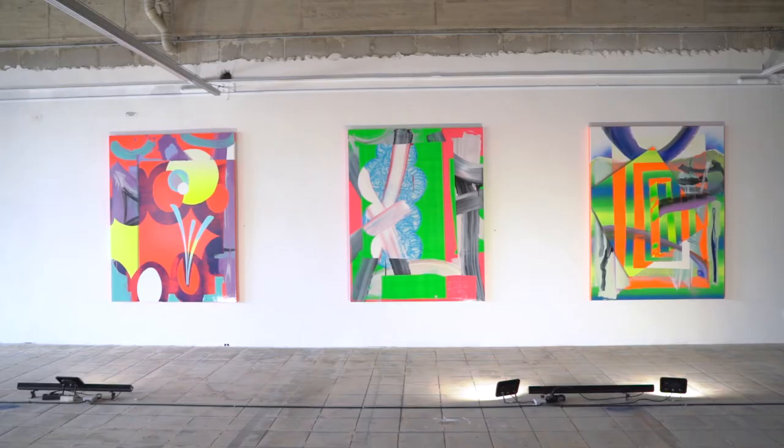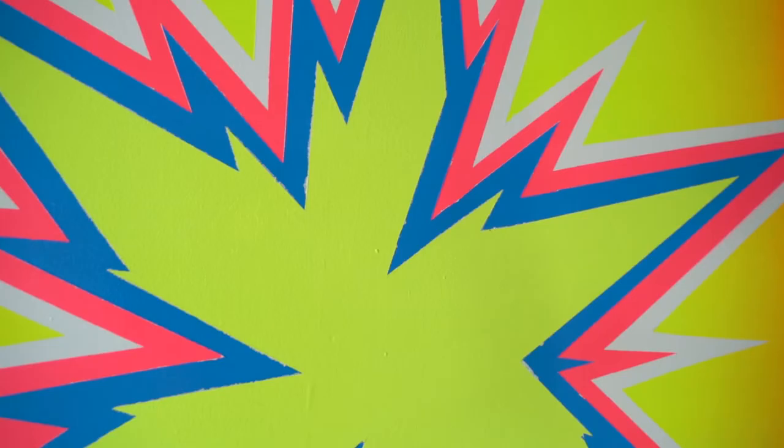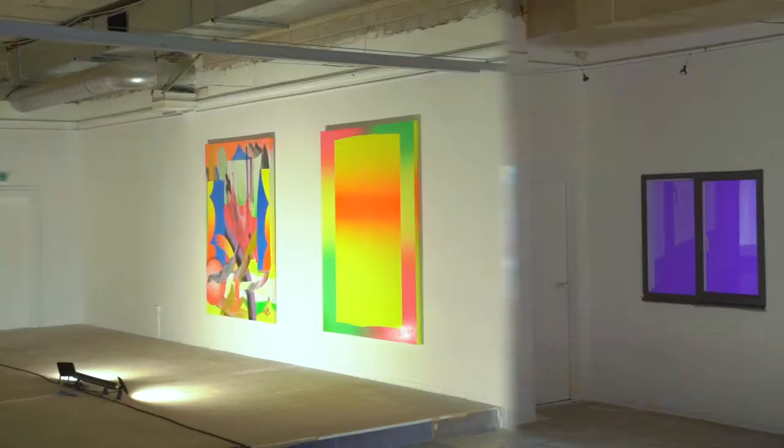We're here in our new temporary space, Valerius Gallery Warehouse. We're pleased to show a solo show by Luxembourgish artist Erik Mungen called Neon. It's a series of 21 paintings that we started producing last year in March during the beginning of the pandemic.